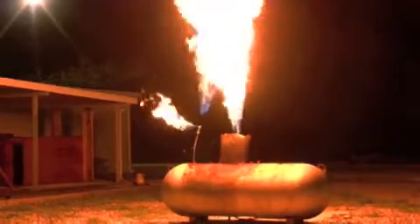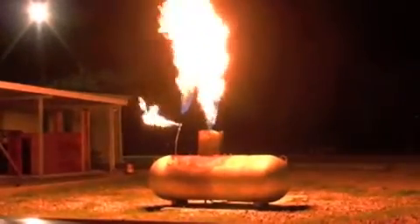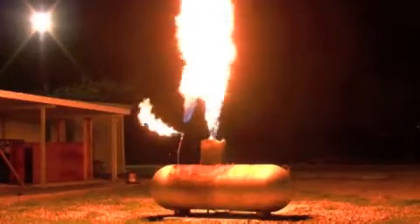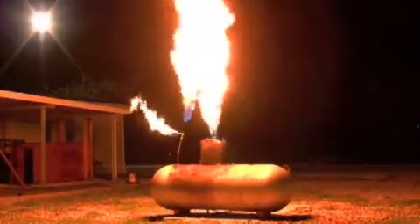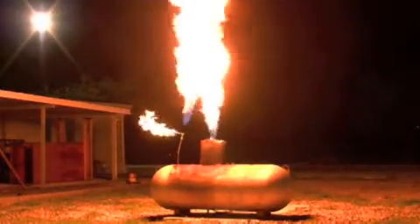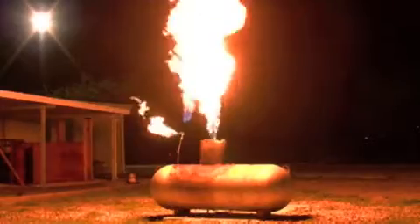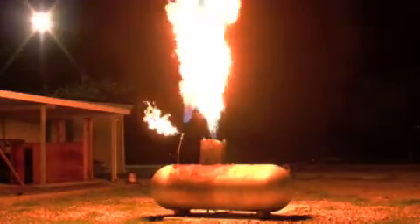One thing to consider with all these LPG props and in real life: in the daytime with the sun out on a bright day, you're not going to see these flames — those flames are going to be almost invisible. So that needs to be taken into consideration when responding to any type of gas leak, as it may be ignited and you won't see the flames; you'll see the heat vapors coming off. This is Lee Hollins. Thanks for watching Training Minute videos by Fire Engineering Magazine.